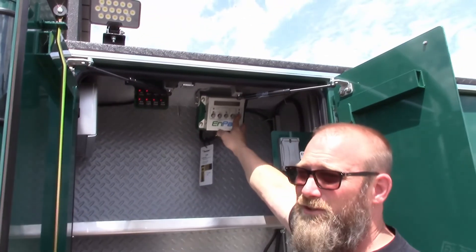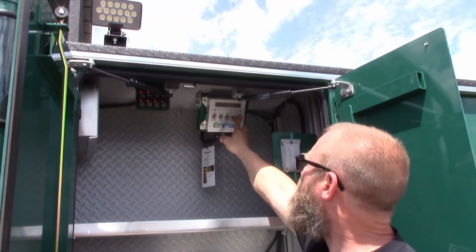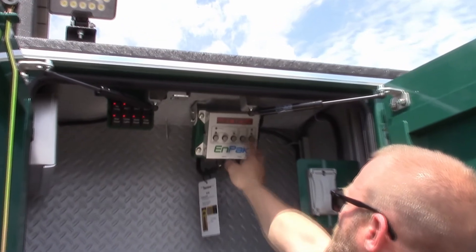I'm going to recheck it just to make sure. Still good.